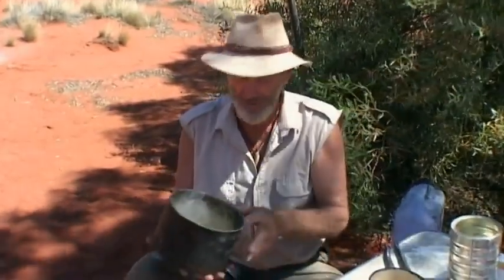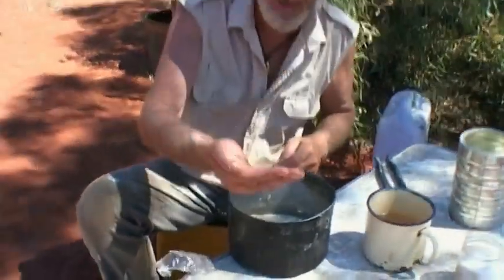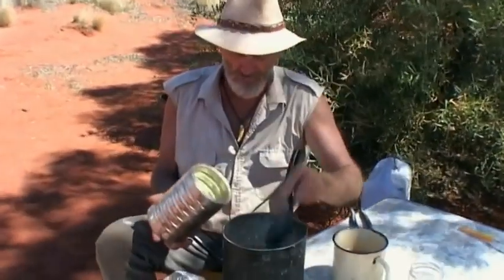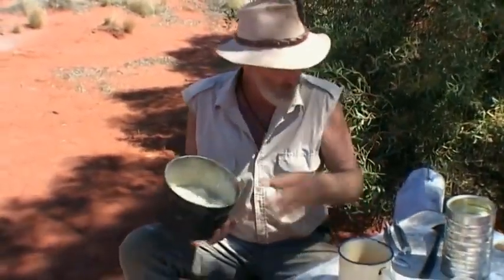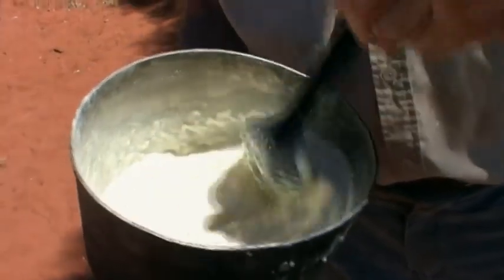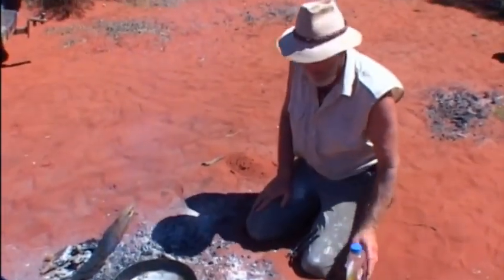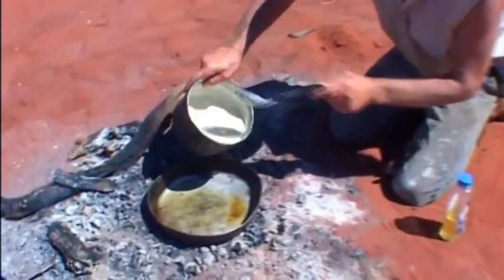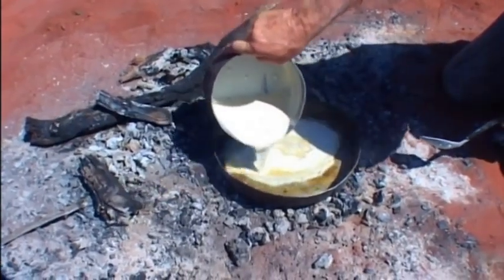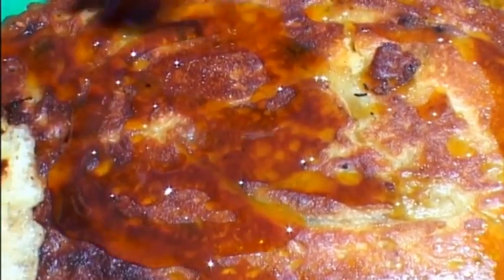A really good way to knock up a feed in the bush is what I call my version of a johnny cake. A couple of cups of self-raising flour in a container, a bit of salt, some dry milk, and a few sultanas if you like. Make a real sloppy mix — that's just about ready to pour into the frying pan. Plenty of oil — the only disadvantage of cooking like this is you need a fair bit of oil in the bush. Get the oil fairly hot, keep it away from the flame, and just pour your mixture in. When that's cooked underneath, turn it over. A little bit of golden syrup, and that is a really good snack.